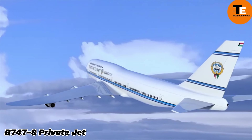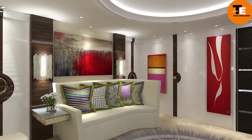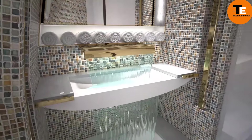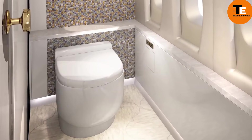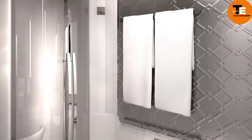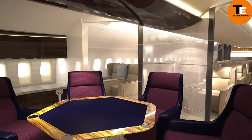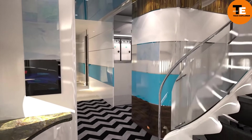Imagine stepping into the world's largest private jet — the Boeing 747-8 Intercontinental. Owned by a Middle Eastern businessman, this jet is more than just a mode of transportation — it's a flying palace. The interior was meticulously crafted over four years by the French firm Cabinet Alberto Pinto, resulting in a luxurious space that rivals the finest homes. The jet features dining areas, living rooms, recreation spots, bedrooms, bathrooms, and even a children's playground. In its standard configuration, it can cover 15,000 kilometers — for example, flying non-stop from Dubai to Auckland in complete comfort.